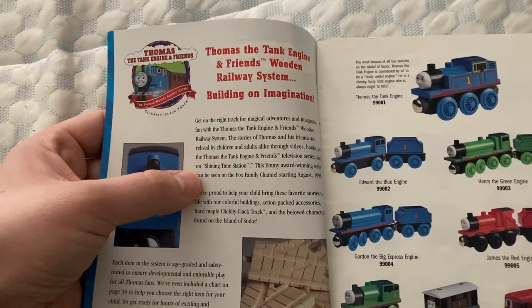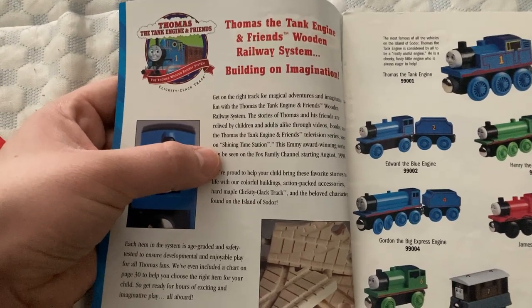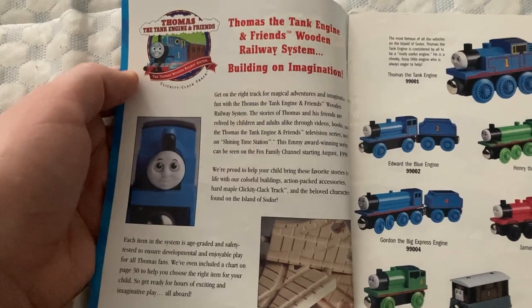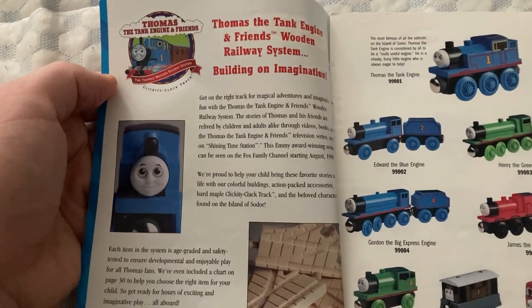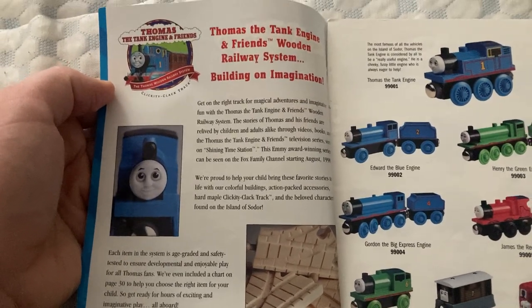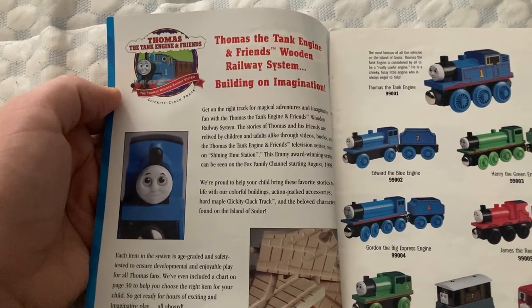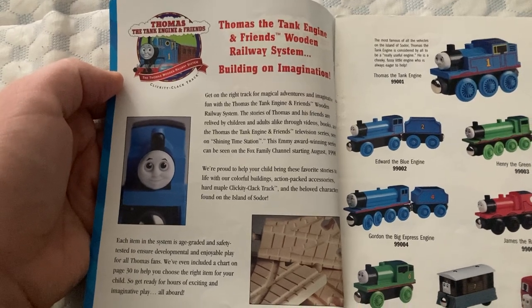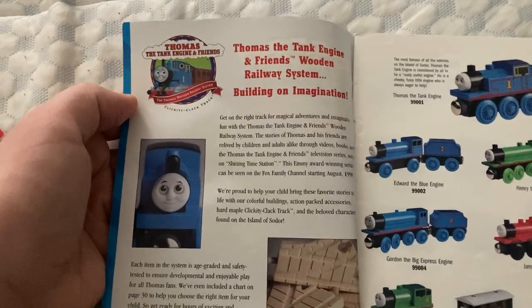This Emmy Award winning series can be seen on Fox Family Channel starting August 1998, which is surprising to me, because even though Thomas in America started off on a spinoff show called Shining Time Station that Britt Allcroft worked on, it was on PBS Kids originally, or just PBS at the time. And then it was on Fox Family Channel in 1998, maybe even 1997. But it seems like it started in August 1998.